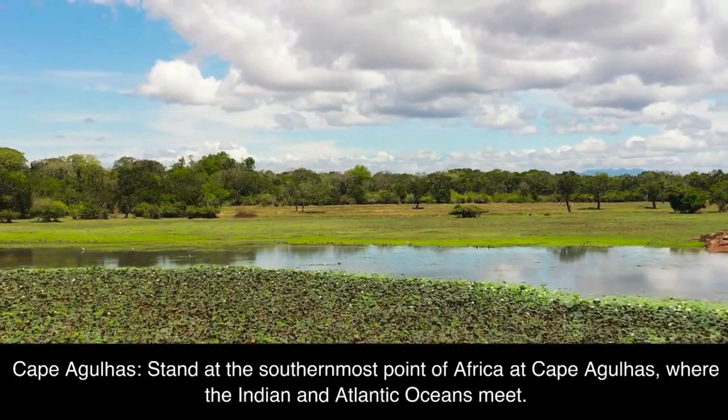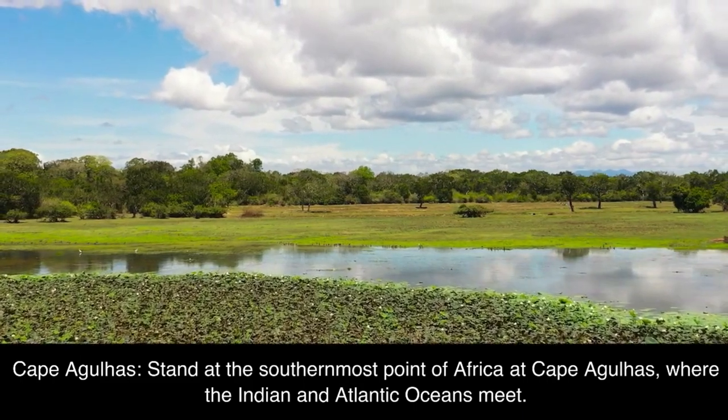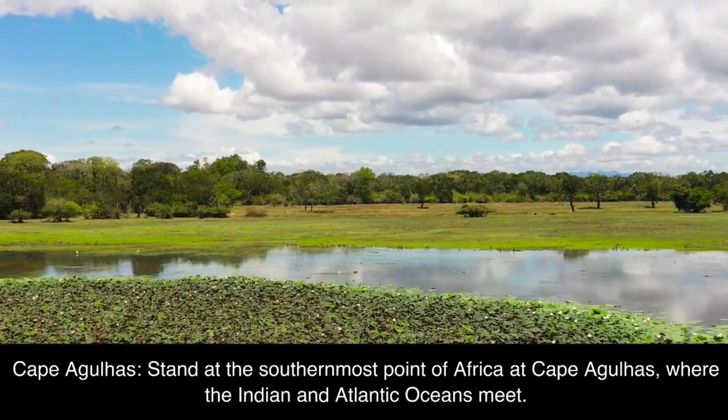Cape Agulhas: stand at the southernmost point of Africa at Cape Agulhas, where the Indian and Atlantic Oceans meet.